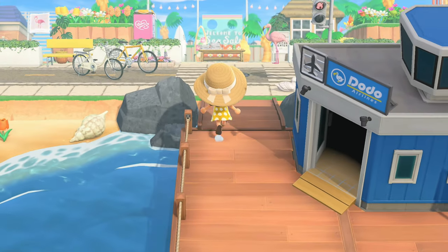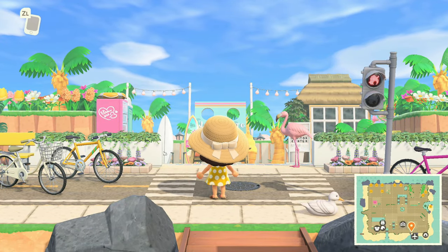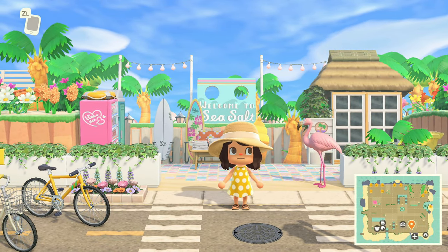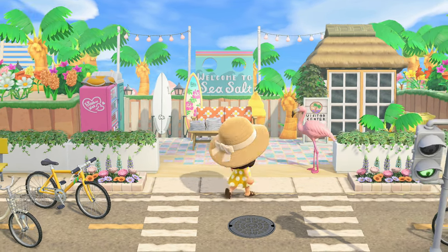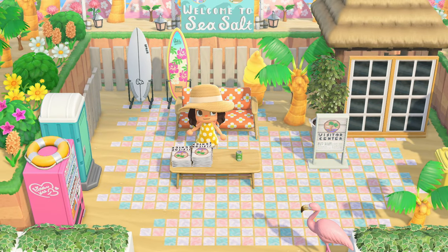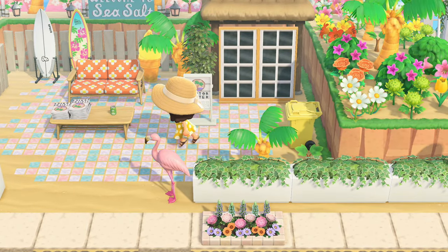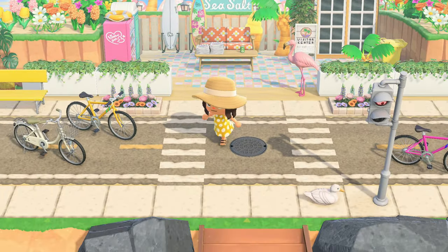Coming out of the airport gives you a great idea of what you're gonna get - and look at this road! There's a visitor center: 'Welcome to Sea Salt.' How pretty is this? And we've just stepped out of the airport. I love that they've got little books set out like little pamphlets and a little area to go in if you need information. It's just so cute.